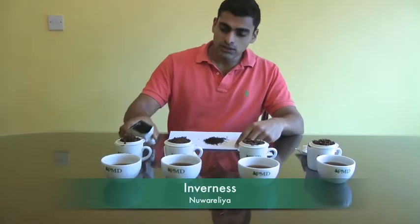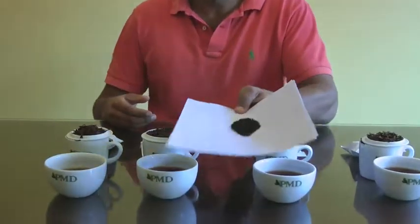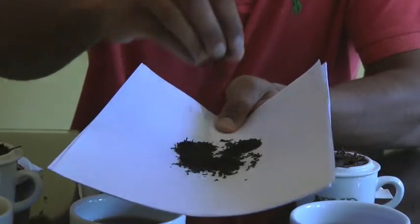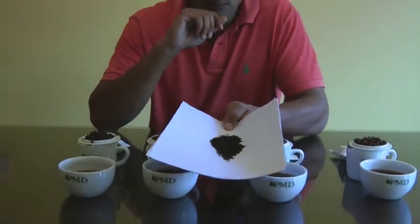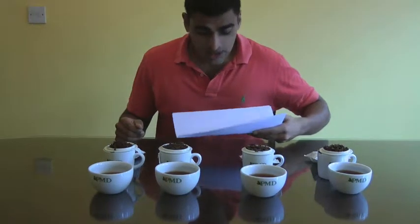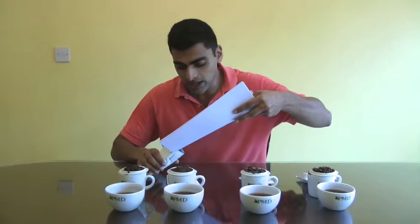The first orange peko tea I'm going to review on the PMD Tea Buyers Club is a tea from Inverness Tea Estate, which you find in Nuwara Eliya just as you cross over from the Wula region. This tea is very black — the leaves aren't as long but it's very black with a nice twist to the leaf. I'm going to give it a quick sniff. This tea has a wonderful aroma to it, and you're getting a nice fruity smell coming out from the leaf.